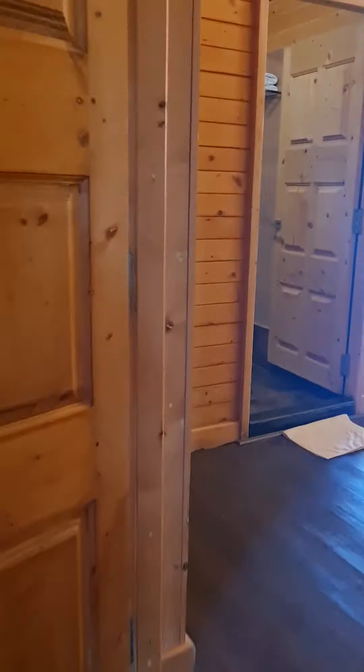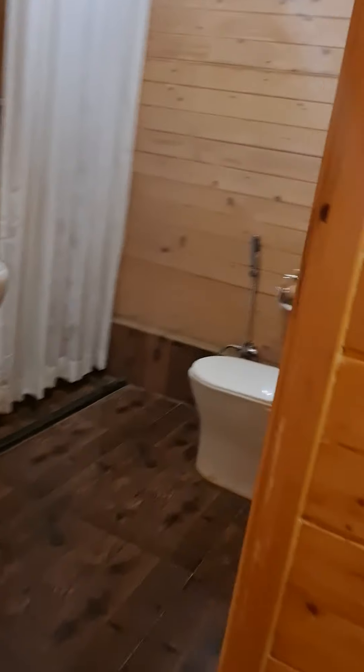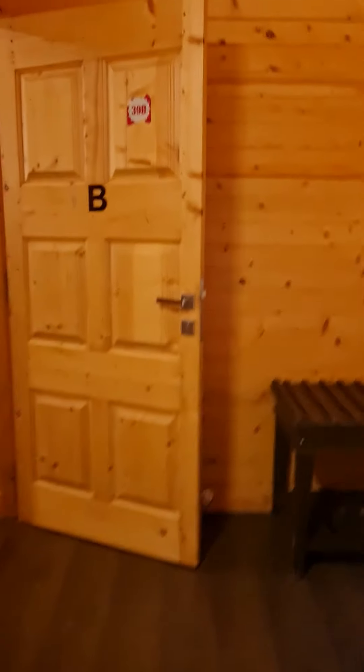Then we get to room number B, which is the same as A. This room also has an attached bathroom, so it's a complete three BHK.